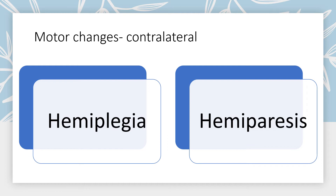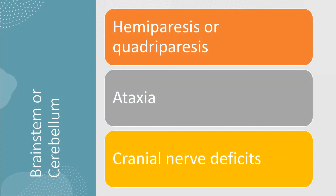Motor changes are contralateral. Patients may have hemiplegia — complete paralysis to one side — or hemiparesis — weakness on one side. If the brainstem is involved, patients may have quadriparesis — total body weakness — along with cranial nerve deficits and respiratory and cardiac complications. Damage to the cerebellum will cause gait problems. Understanding which brain areas are affected helps predict patient presentation.